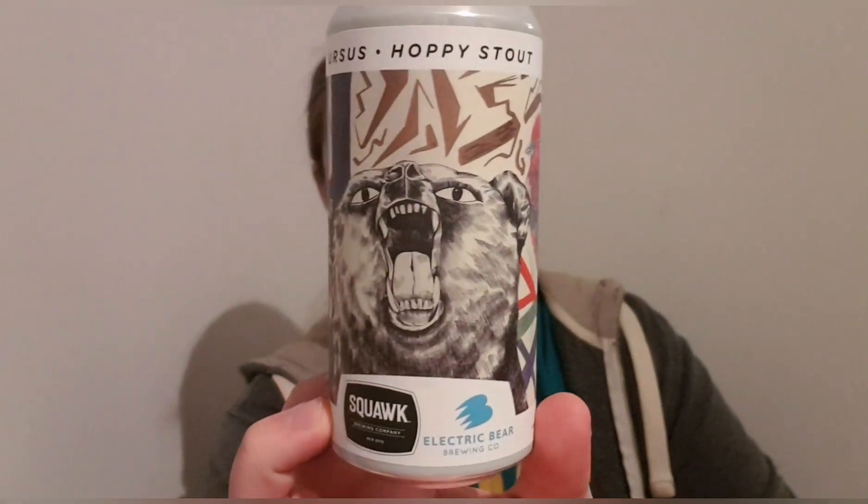If you've had this before, let me know what you think. If you haven't, I'll leave links to Squawk and Electric Bear down below so you can give it a go. If you like the video, thumbs up — or thumbs down — all the usual stuff. If you want to subscribe, consider doing so because the show must go on. I'll see you later, bye.